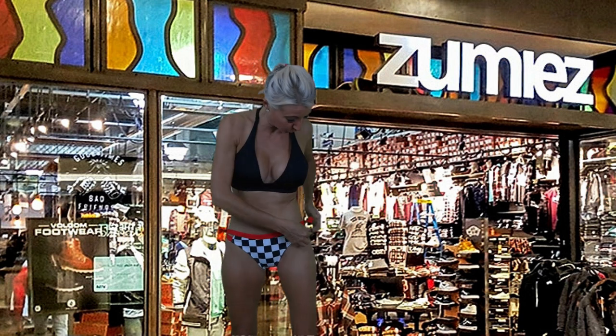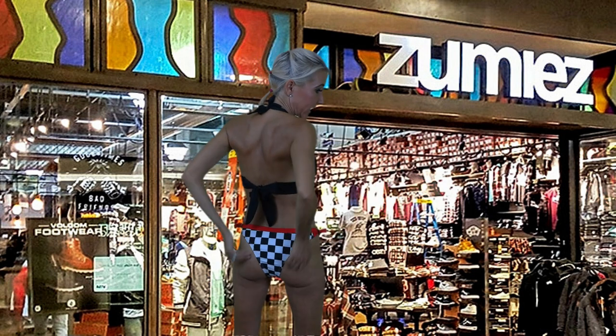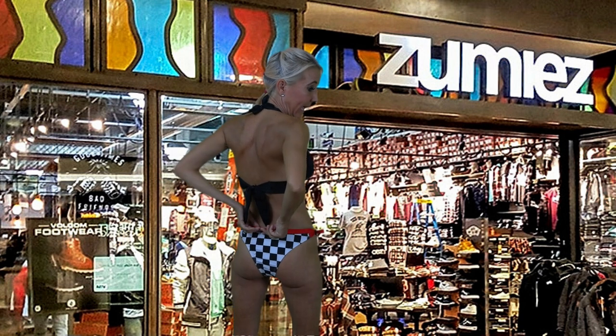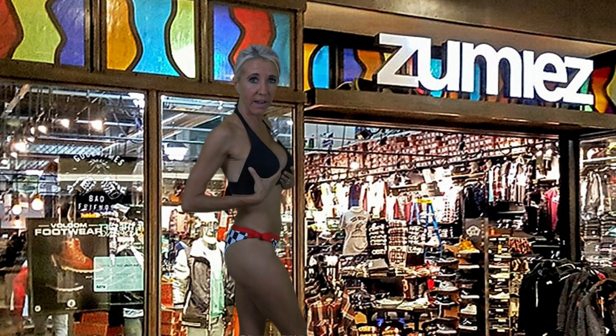Gentlemen, start your engines because this bikini is ready to start the race! I paired these amazing bottoms with a solid top so the emphasis would be on the spectacular bottoms, which are adjustable on the sides. The red really stands out and I love the checkerboard design. These bottoms are a lower cut and fit really nicely. I love how the red band continues all the way around. The top is a simple triangle top with a halter tie around the neck and a tie around the back — long enough to make bows top and back.